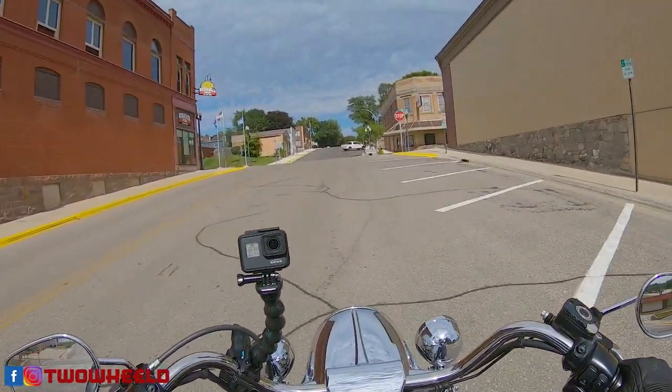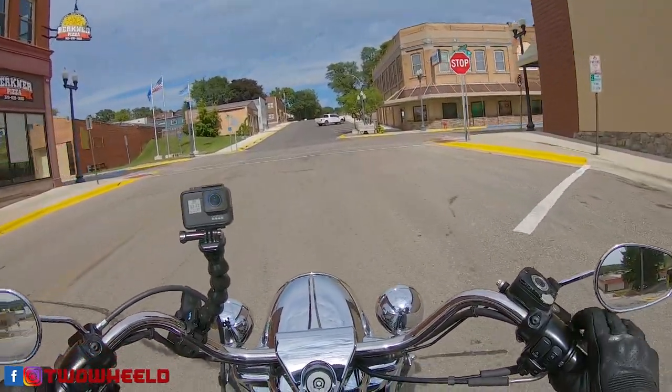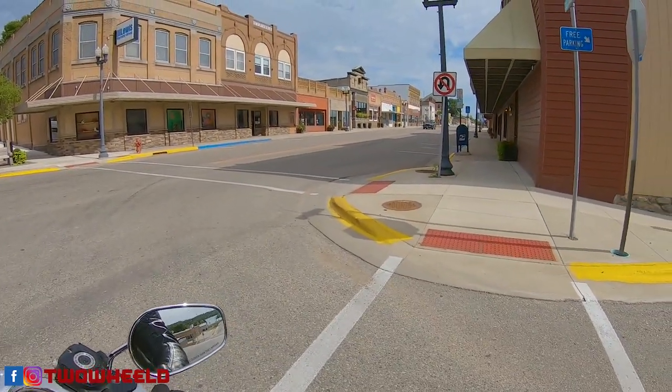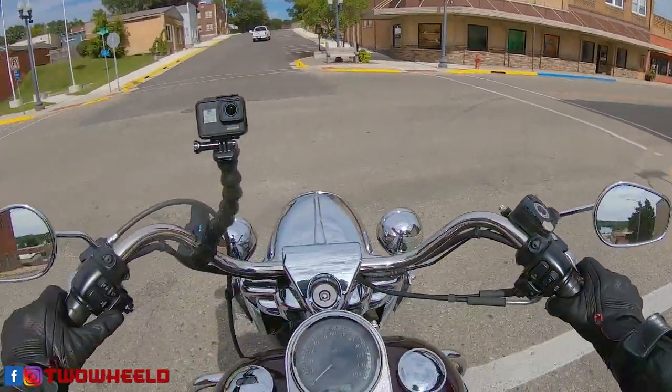Kind of brought a different route up than what we have done in the last couple videos, but I wanted to come up here because I know it's such a cool area. I wanted to bring you guys along.